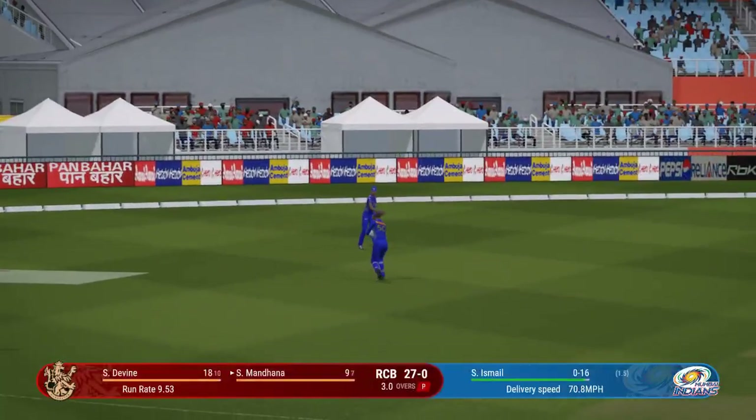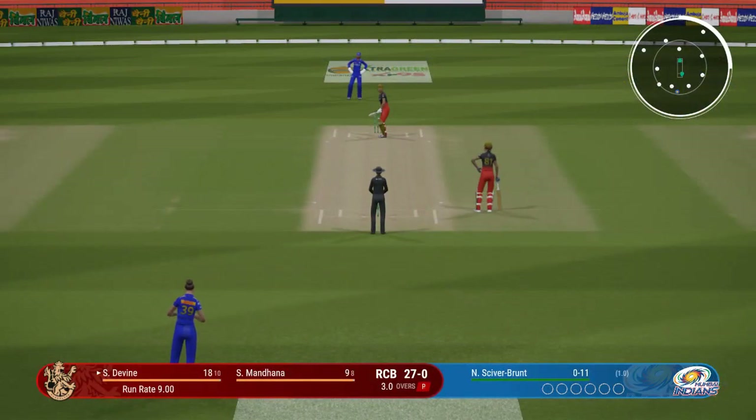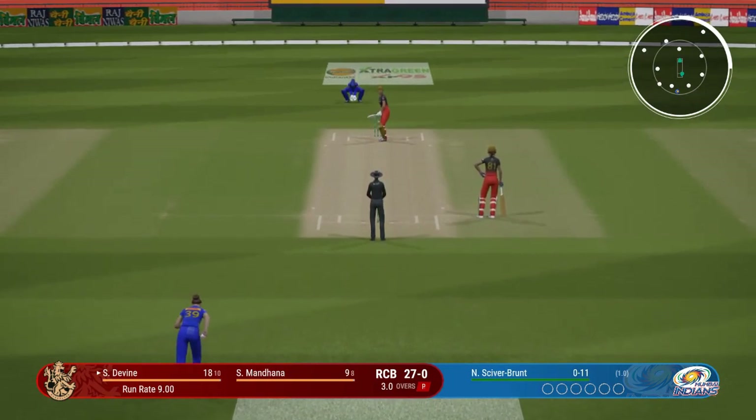Massive outside edge. End of the over — eight runs coming from it. The Royal Challengers 27 for none. Siva Brunt from the south end.